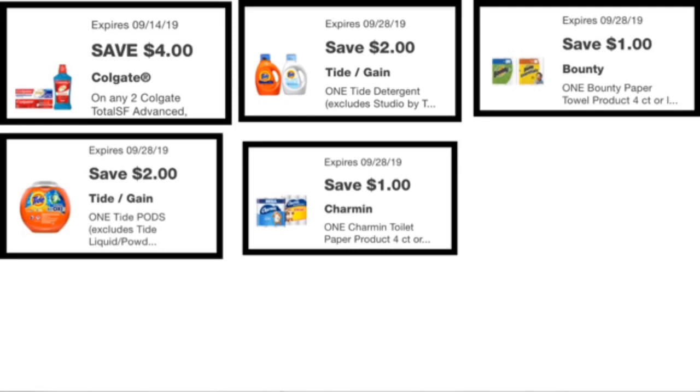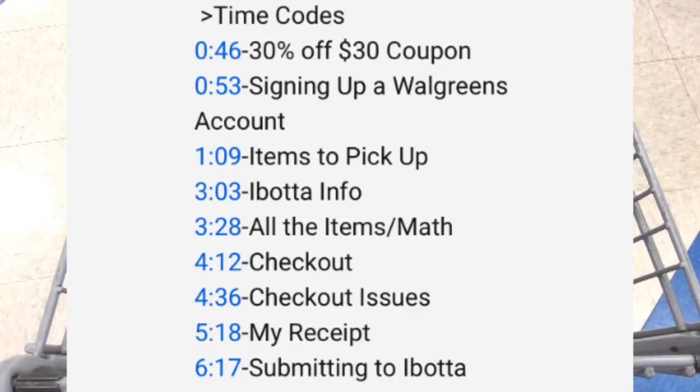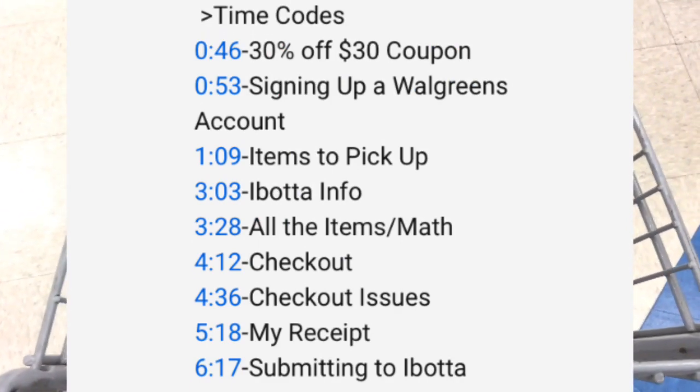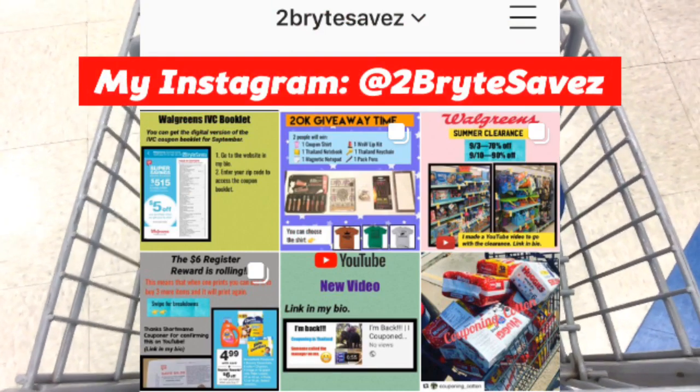Also, if you like to skip around during the video, there are going to be time codes in the description and I will have a link to a visual breakdown.